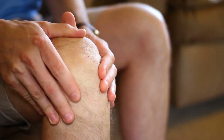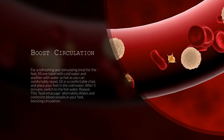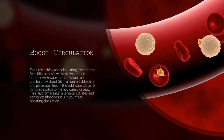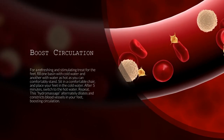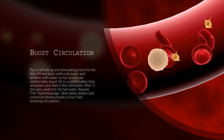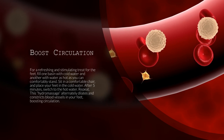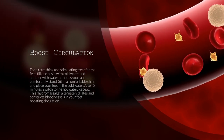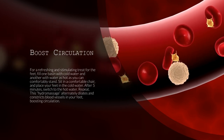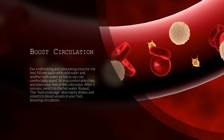Let's first take a look at what you can do for sore feet. 1. Boost Circulation. For a refreshing and stimulating treat for the feet, fill one basin with cold water and another with water as hot as you can comfortably stand. Sit in a comfortable chair and place your feet in the cold water. After 5 minutes, switch to the hot water. Repeat. This hydromassage alternately dilates and constricts blood vessels in your feet, boosting circulation.